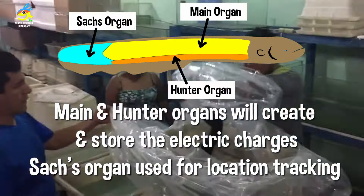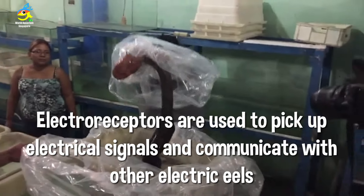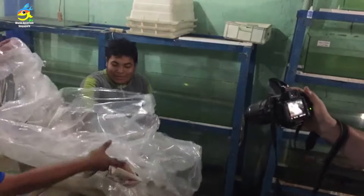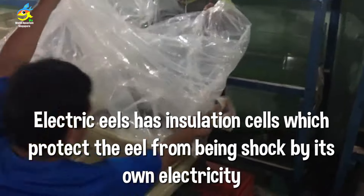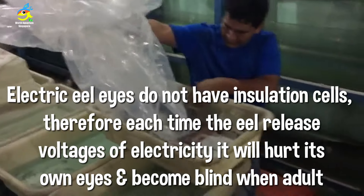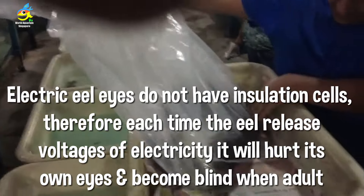The electric eel has six thousand electrolyte battery cells. Electroreceptors are used to pick up signals and communicate with other eels. Eels have insulation cells that protect them from their own electricity — however, the eyes do not have insulation cells, so adult eels become blind when they release their voltage.